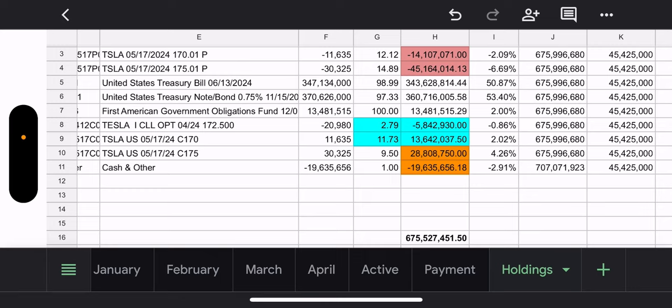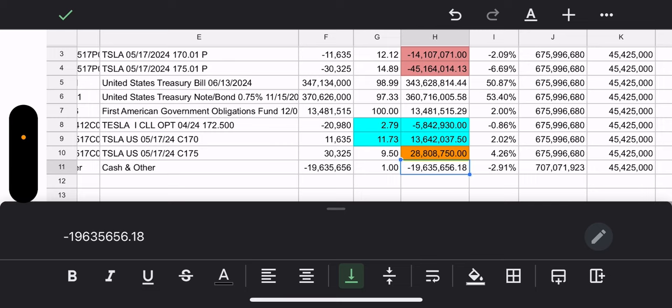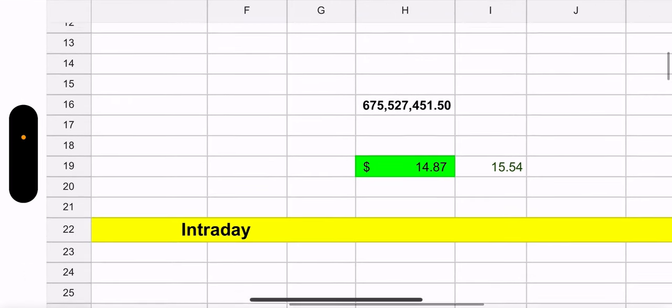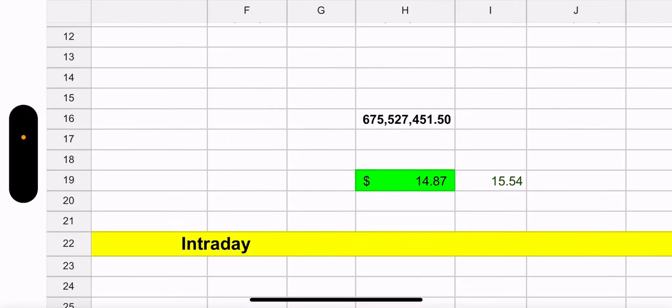Here are the holdings: pink is the put for the synthetic, orange is the call for the synthetic, and we want the orange to be greater. After fixing the highlighting, the two orange are the calls and the two pink are the puts. The net asset value on TSLY is 675 million, NAV is 14.87, and trade price is 15.54 — the NAV reflects the ex-dividend date drop and the trade price will adjust at the open.